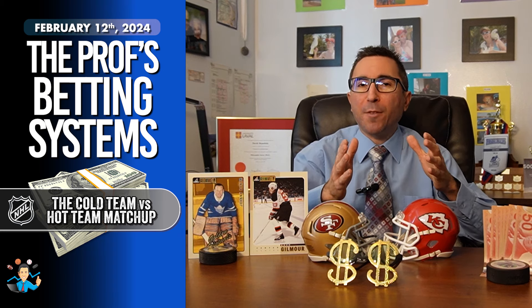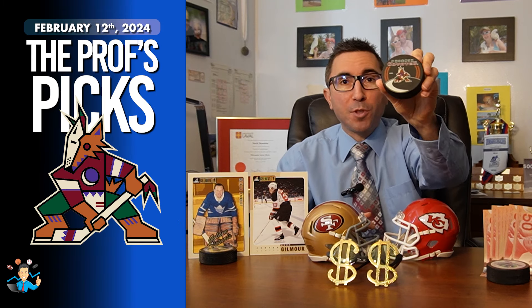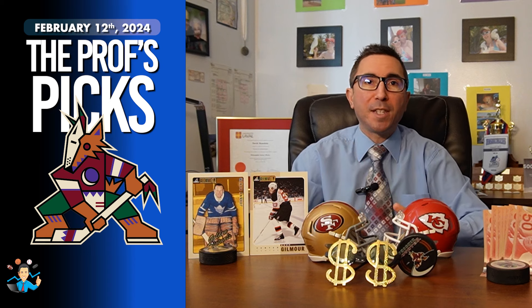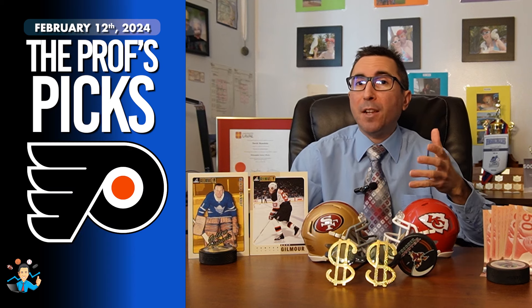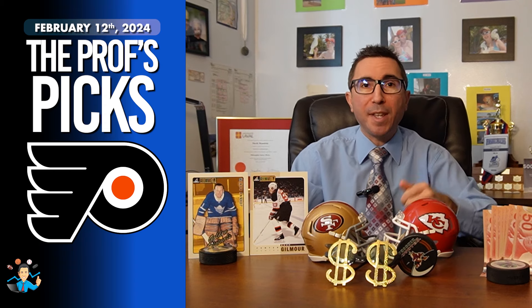There is a team that qualifies today under this system. The Arizona Coyotes are currently undergoing a 5-game losing skid, whereas the Philadelphia Flyers have bagged a victory in each of their past 3 games.